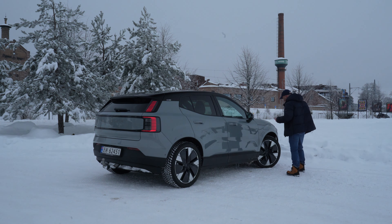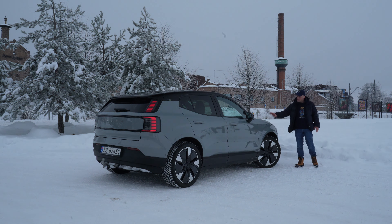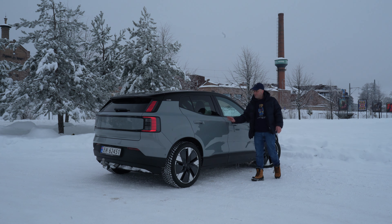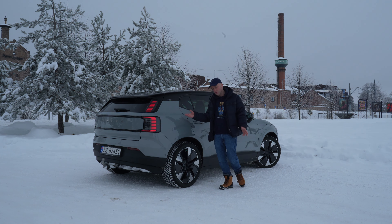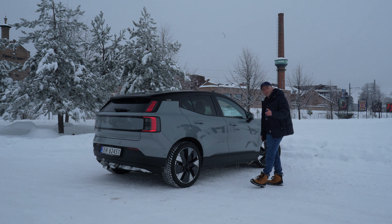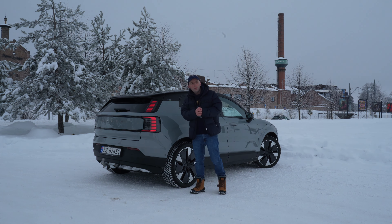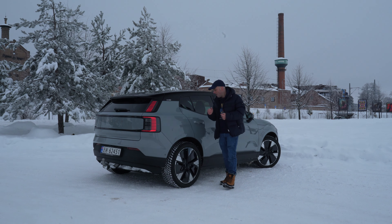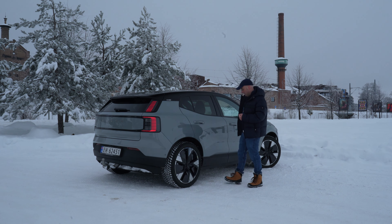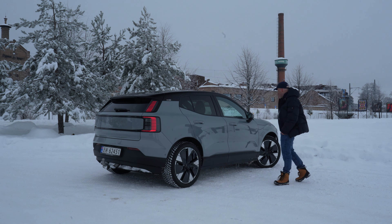We're running 20-inch alloys, but that won't make a difference for a charging test. This is the press car from Volvo Car Norway — 20-inch alloys, vapor gray, single motor extended range in the Ultra spec. If you want to see more videos on this car, head to my playlist here on YouTube with the EX30 content. I've made a couple of videos already and will make a bunch more.